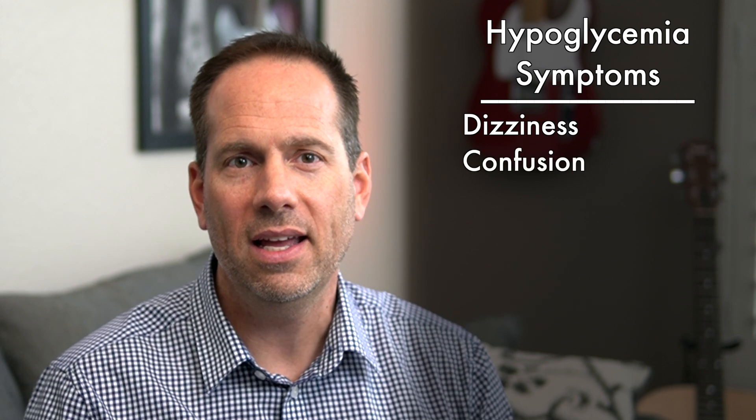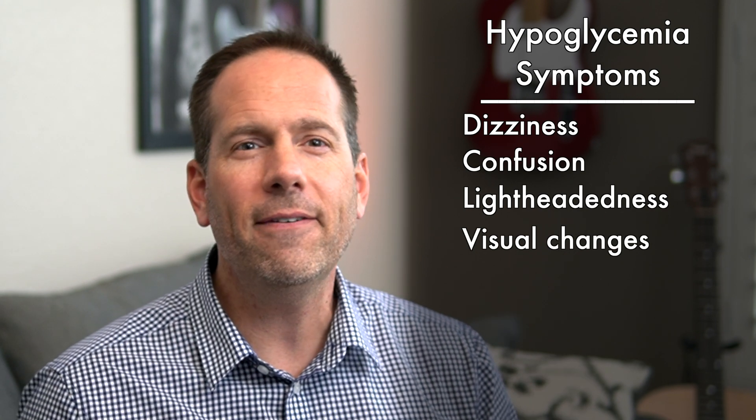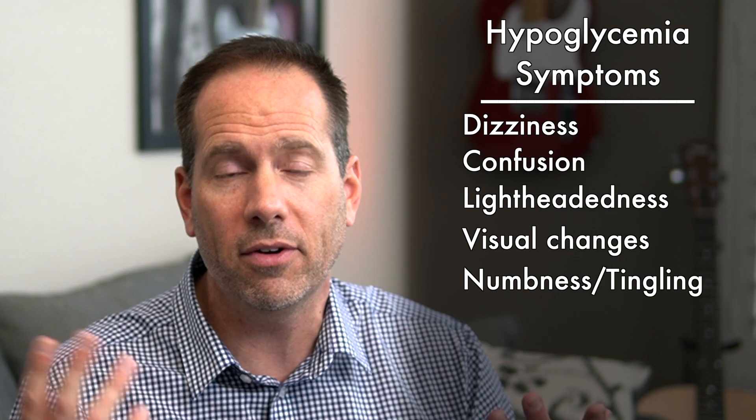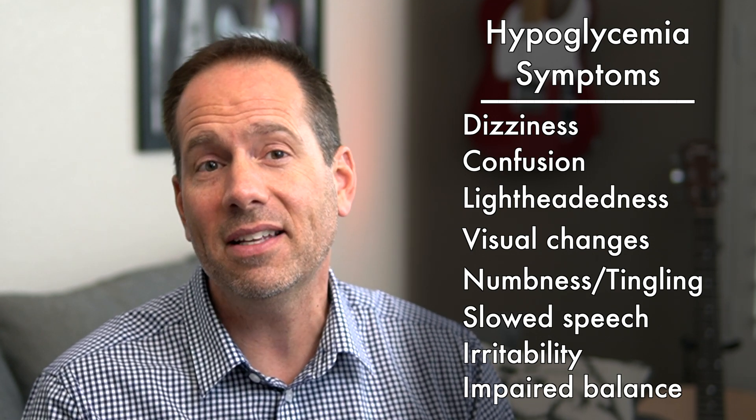The other half of the symptoms come from your brain running out of glucose to function on. Remember, glucose is the only form of energy your brain can use, so if it drops low, your brain has a hard time functioning normally. This results in feelings of dizziness or confusion, lightheadedness, changes to vision like blurriness or flashes of light, and strange numbness or pins and needles in your hands, face, or all over your body. Speech can be slowed or slurred and you might have difficulty finding the right words. It can change your personality, causing you to feel irritable, grumpy, or emotionally fragile, and balance and coordination can be affected, making it difficult to walk or drive safely.